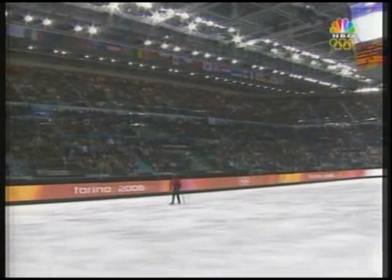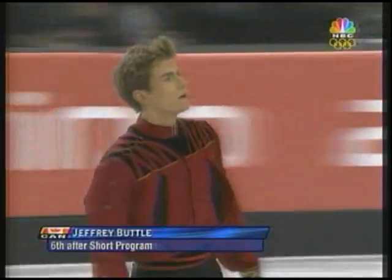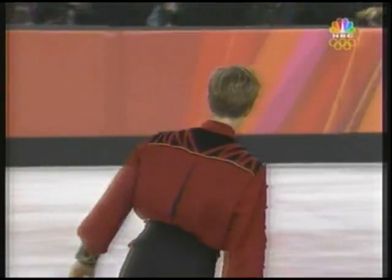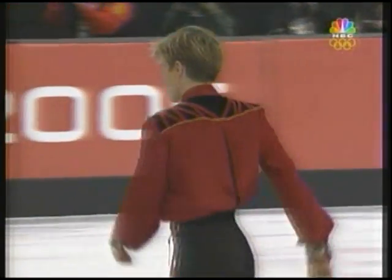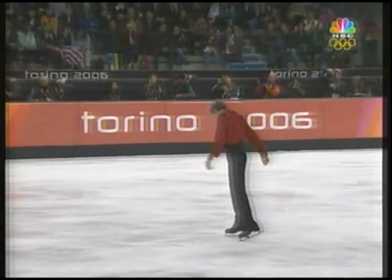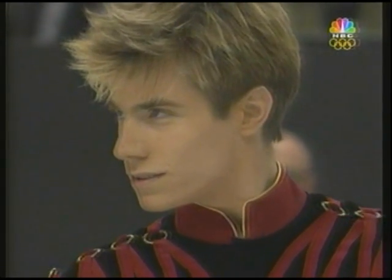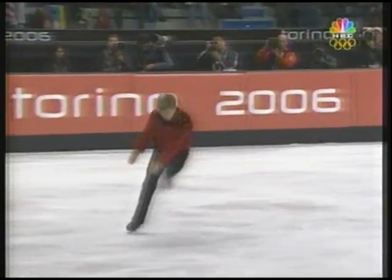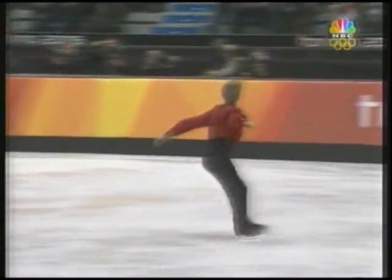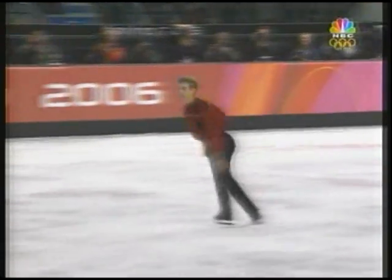Jeffrey Buttle of Canada, in sixth place after the short program in his first Olympics, after winning the silver medal last year at the World Championships. Known for his high component marks — component meaning the old artistic impression mark — that's his strength. He's gone back to an old program, Samson and Delilah. He has some of the most beautiful choreography in the competition, but he has not yet shown killer instinct, and you've got to have it in this event.